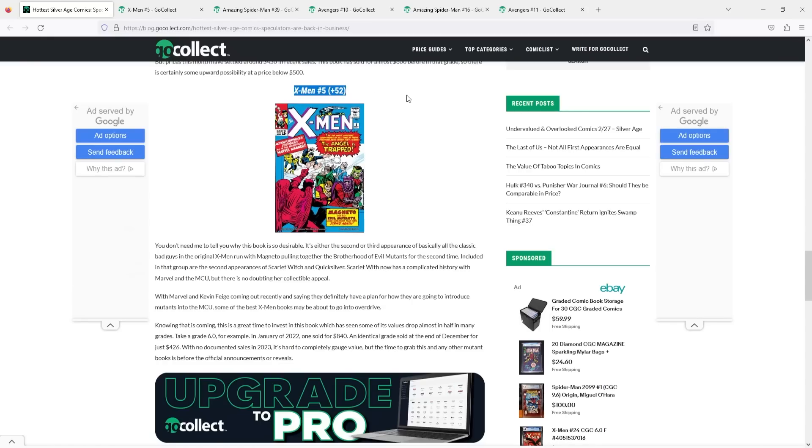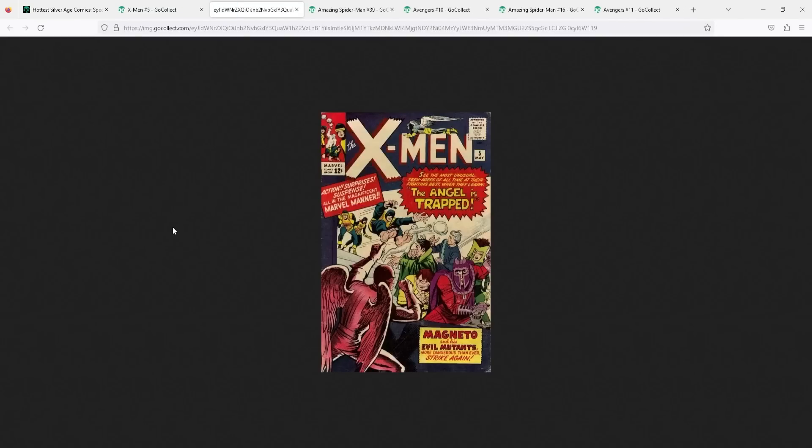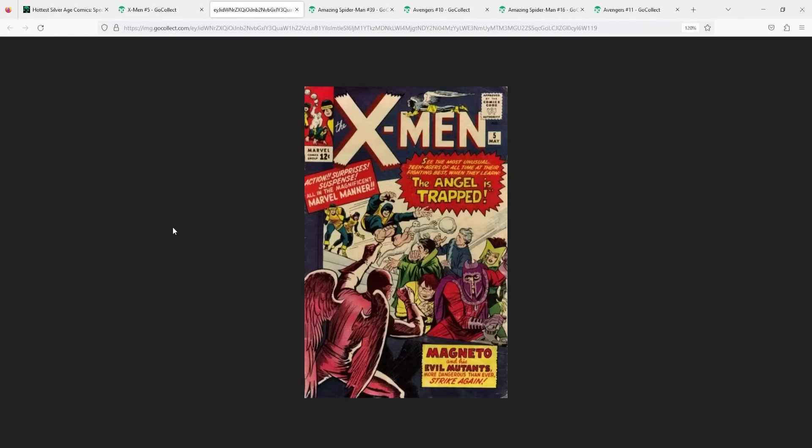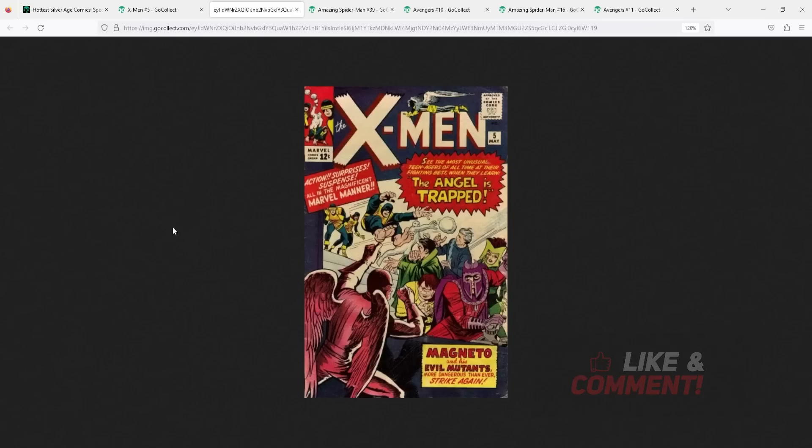Coming in at the number five spot is a very cool book — one that I don't think I've ever talked about in any hot list on the channel. This one is X-Men number five, up 52 spots. This is the book that came out in 1964, written by Stan Lee and drawn by Jack Kirby, featuring the third appearance of Magneto and the second appearance of the Brotherhood of Evil Mutants, which includes Scarlet Witch, Quicksilver, Toad, and Mastermind.